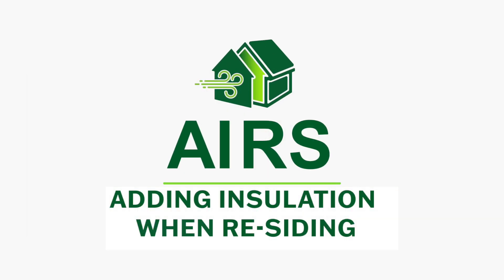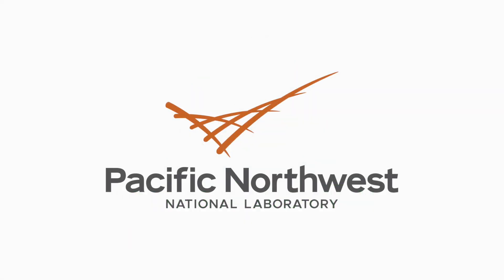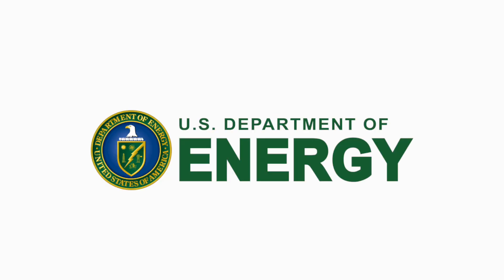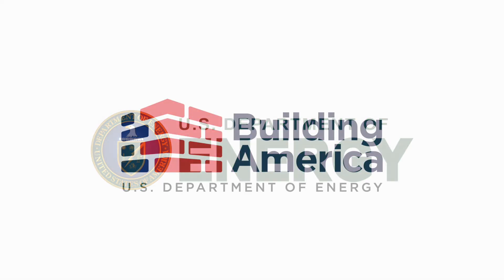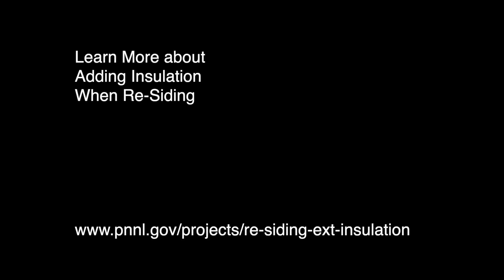The AIRS research, rationale, and resulting installation guidelines were developed by the Pacific Northwest National Laboratory with funding from the U.S. Department of Energy. You can find more AIRS guidance at the Building America Solution Center or the AIRS website.